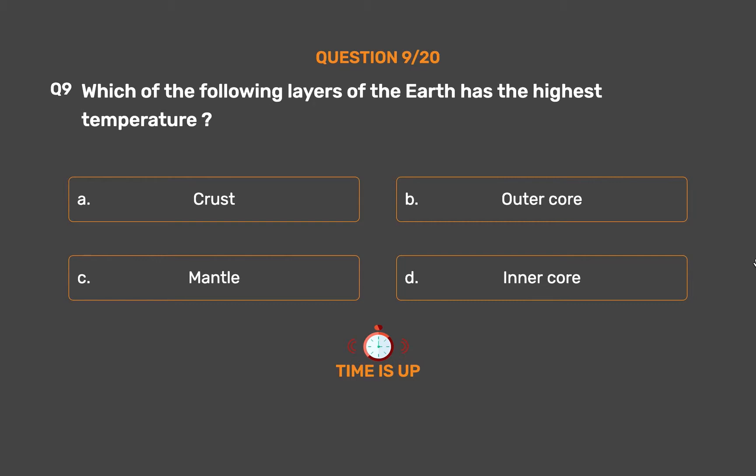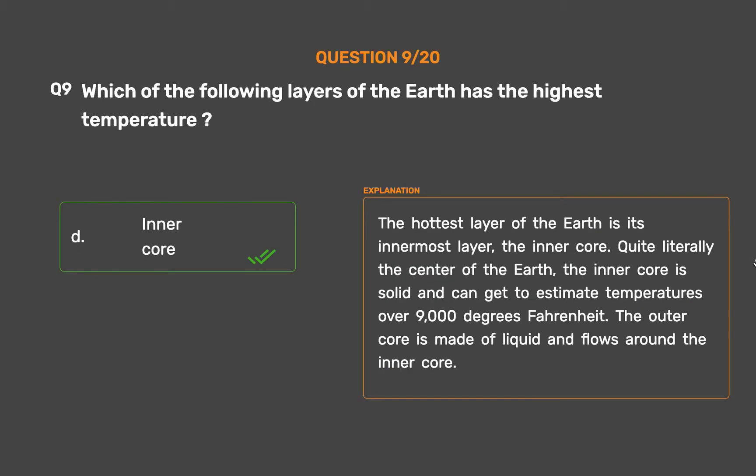The hottest layer of the earth is its innermost layer, the inner core — quite literally the center of the earth. The inner core is solid and can reach estimated temperatures over 9000 degrees Fahrenheit. The outer core is made of liquid and flows around the inner core.